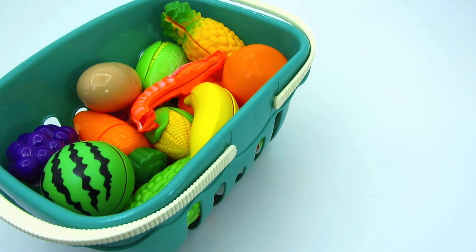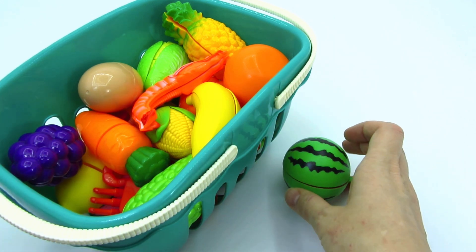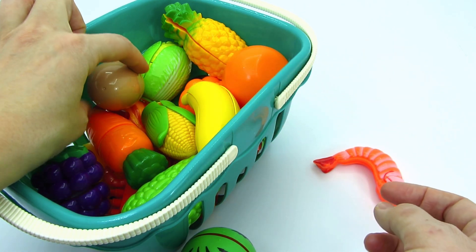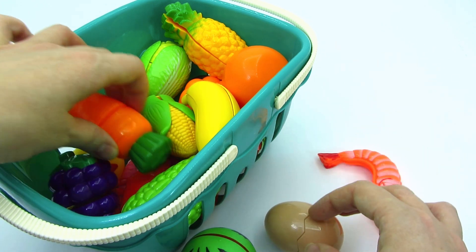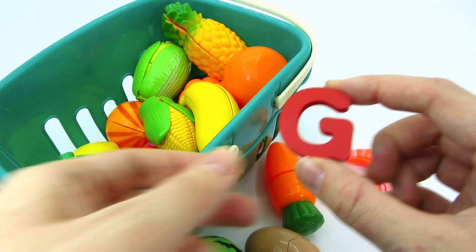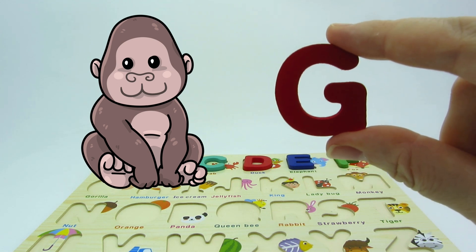It's a fruit basket! Looks delicious! It's a watermelon! A shrimp! An egg! A carrot! And we found another letter! It's the letter G! G is for gorilla!